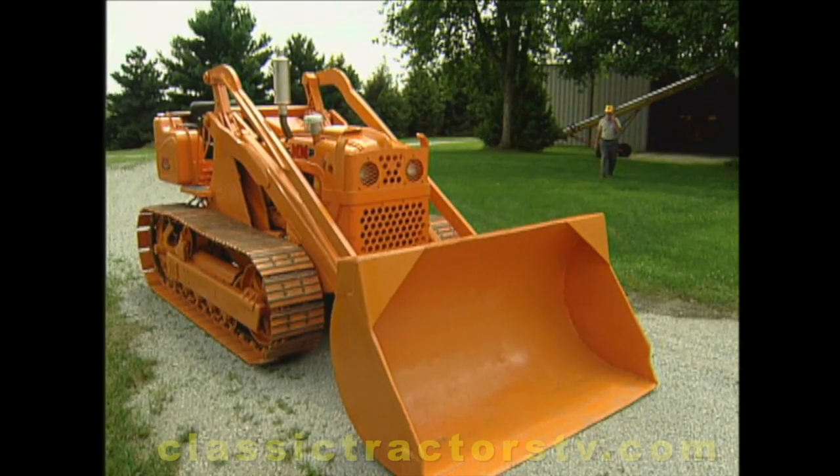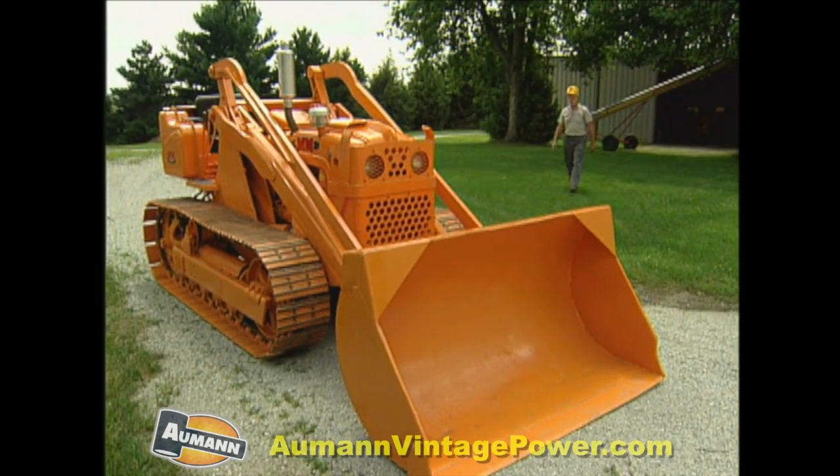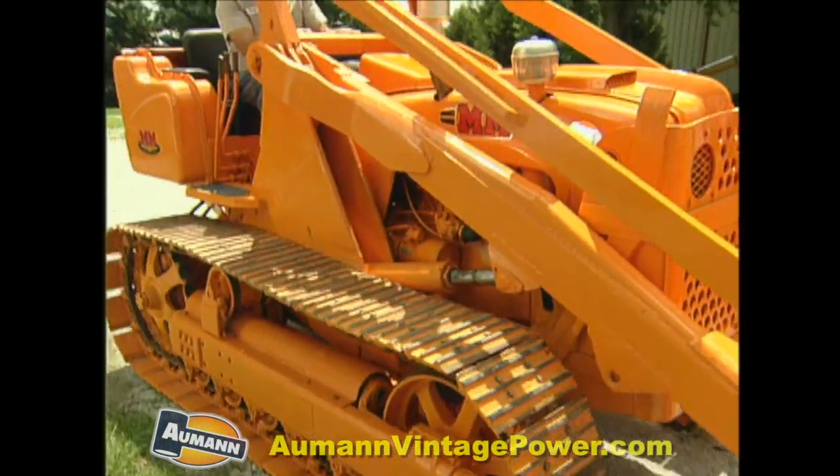I don't know, word gets out I guess. One of the prizes of this massive Moline collection is a rare two-star crawler, one of only 50 to roll off the line in 1958.